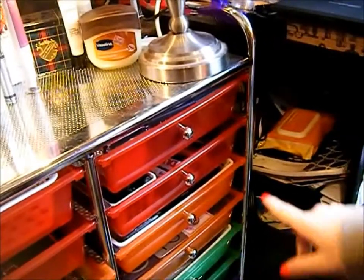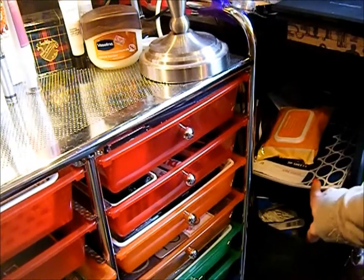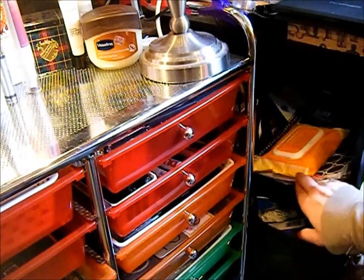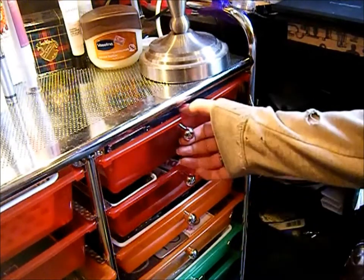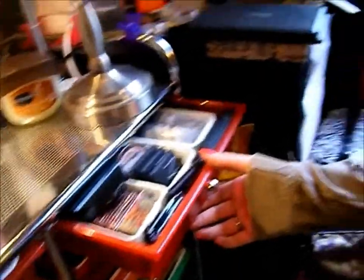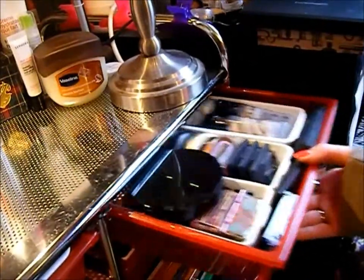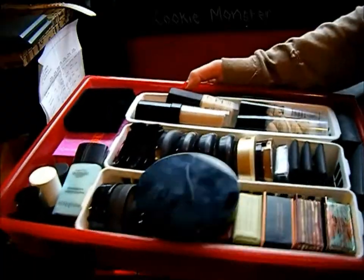Ignore the mess in here — this is where I keep random stuff like this notebook for my ideas and my makeup remover pads. So this top drawer here is my high-end face products.